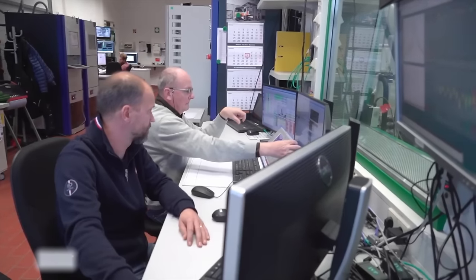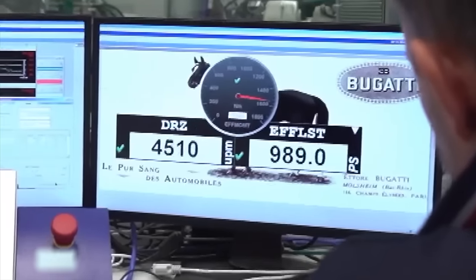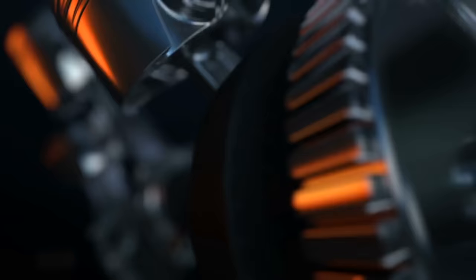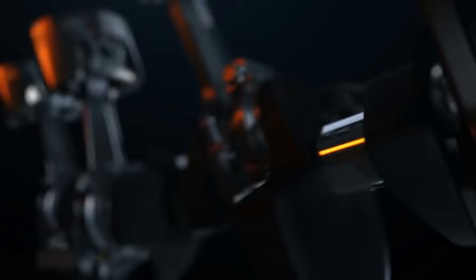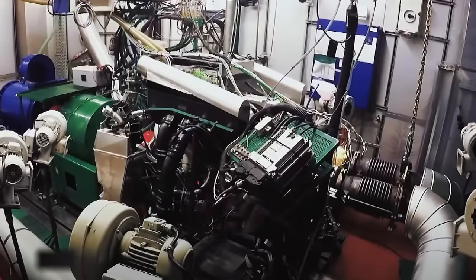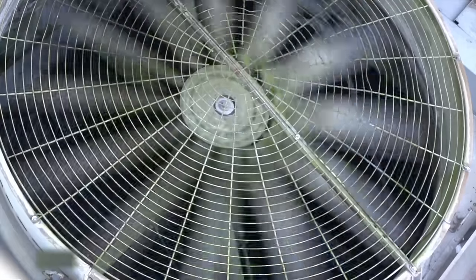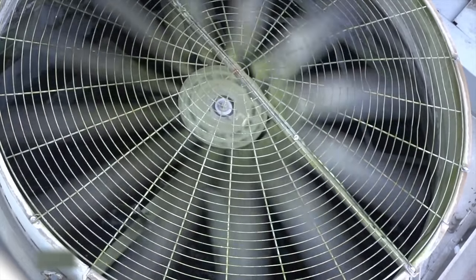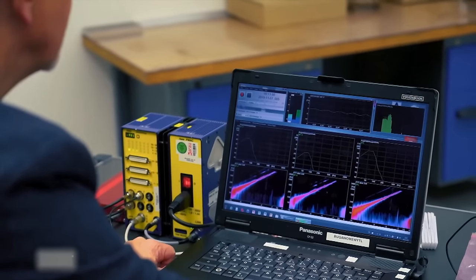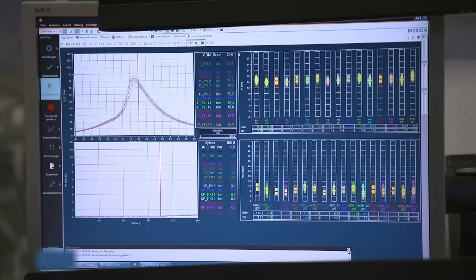Once the engine is completed, designers test its performance, with the engine capable of reaching its maximum power of 1,500 horsepower at 6,700 revolutions per minute. The engine is subjected to 1,000 hours of rigorous testing on this bench, equivalent to driving 100,000 kilometers on the road. A large fan cools the engine during testing, while specialized sensors measure over 500 different data points. The test results ultimately form a 3D model, enabling designers to identify potential weak spots.